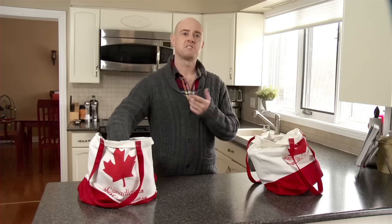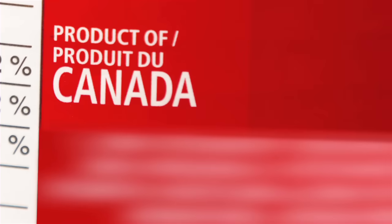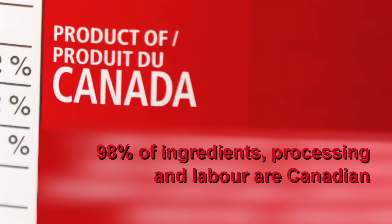Let's start with this can of tomatoes. It says Product of Canada. In order for a food product to say Product of Canada on the label, most of it has to be Canadian. That means that all, or virtually all, of the major ingredients, processing and labour used to make the food product must be Canadian. Generally, only a very small amount of ingredients contained in the food may be imported — that amount is 2% or less.